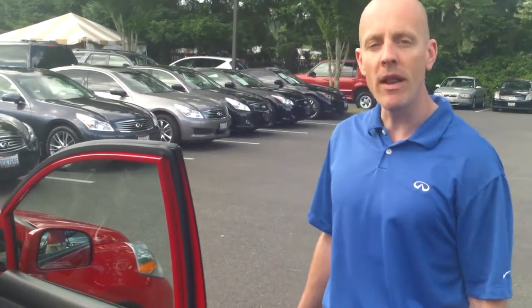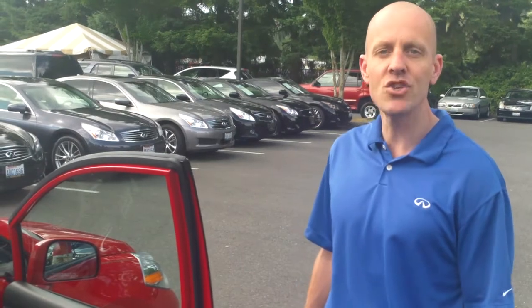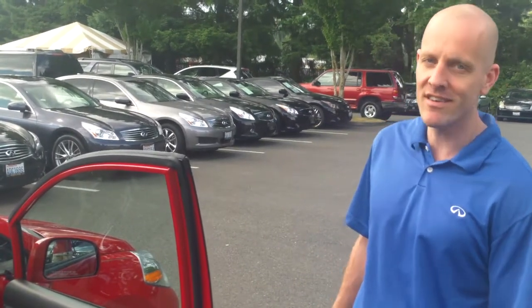If you have any questions at all, please don't hesitate — give me a call anytime. My name's Joe Tunney here at Infinity of Kirkland. You can reach me at 425-821-1600, or just drop me an email anytime at jot.infinityofkirkland.com.